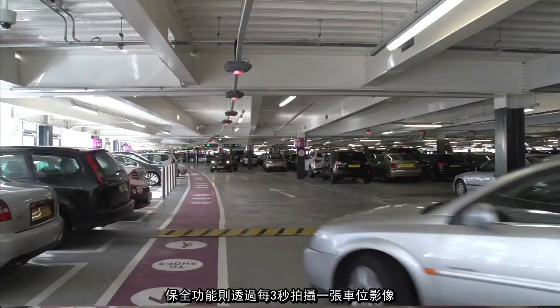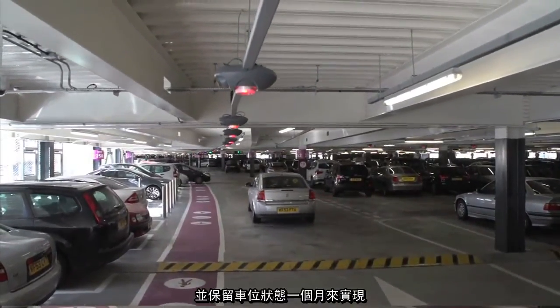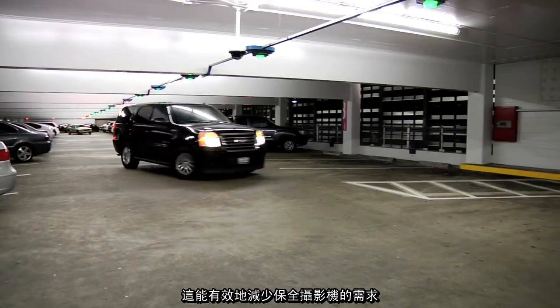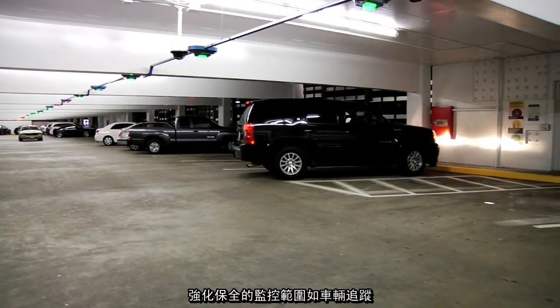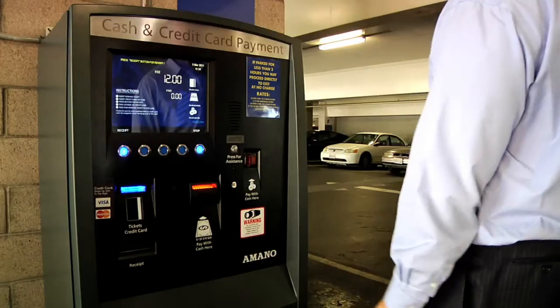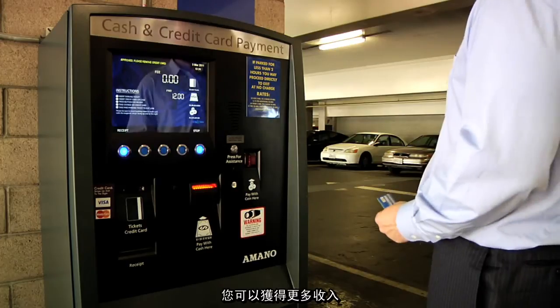The security feature enables a photo to be taken every few seconds for each parking space and stores this data for months at a time. This leads to a reduction in the number of security cameras required and an enhanced level of coverage within the car park for tracking vandalism, thefts, and evidence reporting. Integration with third-party systems such as revenue control equipment can unlock further value.